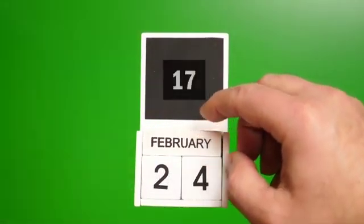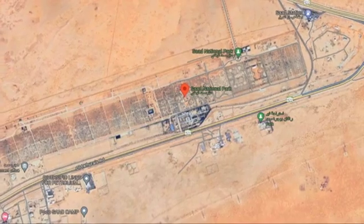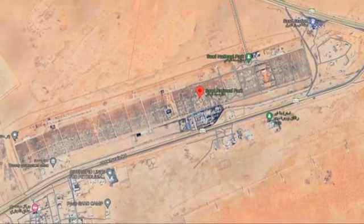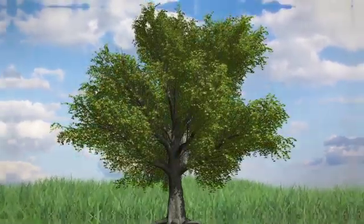On February 17, 2024, the Swift Grow team met with His Excellency, the KSA Minister of Agriculture, who designated a test site at Saad National Park, 110 kilometers east of Riyadh, for the project. The aim of the experiment was to validate the claims of Swift Grow's efficacy.